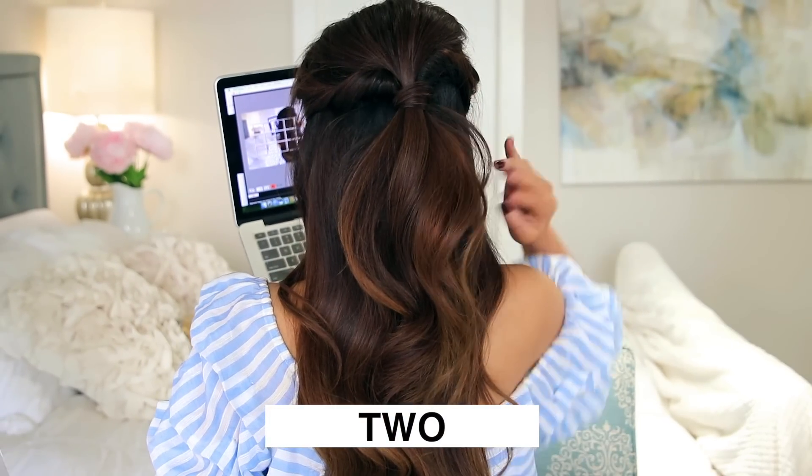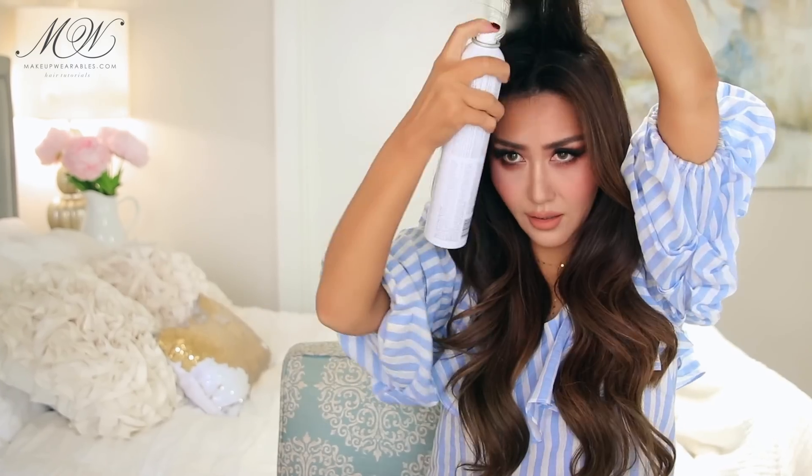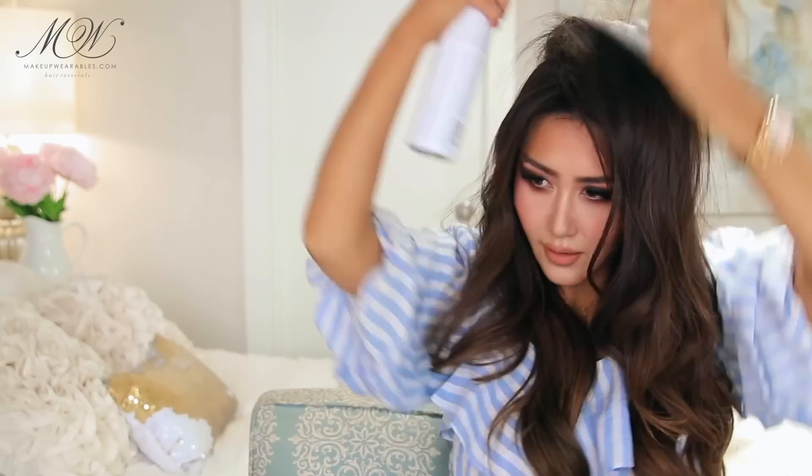For this second hairstyle, I am wearing my brown hair extension because this hairstyle just looks better with long hair. I did use the Color Silk shampoo and conditioner on it as well to match my hair color. Do you notice how shiny my hair is? It is insane! So here's how to do an easy and my favorite fancy half updo this year — first you're going to tease the back of your crown.